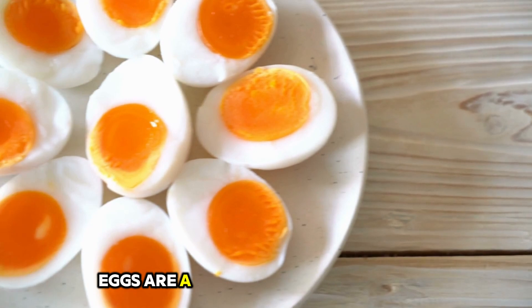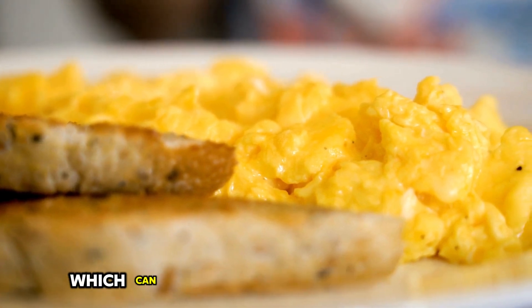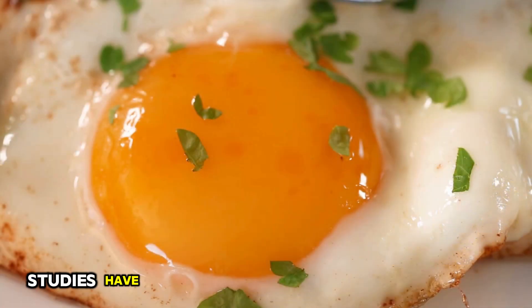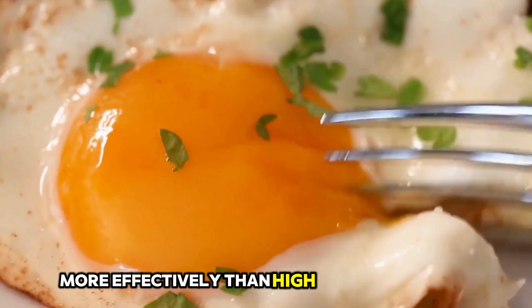9. Eggs. Eggs are a powerhouse of nutrition and are particularly beneficial for weight loss. They are high in protein, which can help you feel full and satisfied, reducing your overall calorie intake. Studies have shown that eating eggs for breakfast can help you lose belly fat more effectively than high-carb breakfasts.